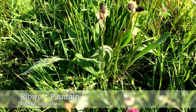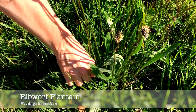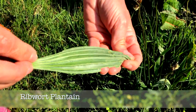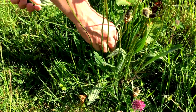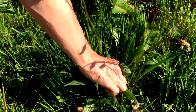Ribwort plantain is not related to the banana type of plantain. It has a long narrow leaf and is easily identified by its distinctive ribs that run along the back of the leaves. They are easy to spot when in flower, as the flower is tall and looks a bit like a rat's tail.